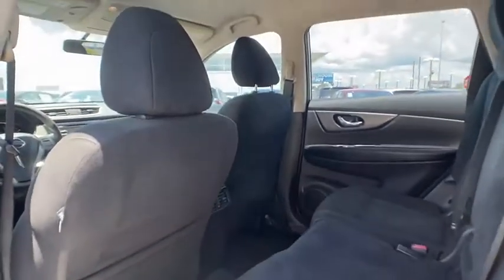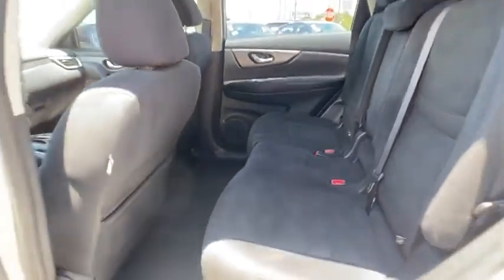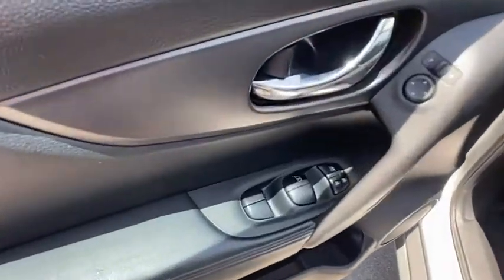Traction control, stability control, daytime running lights, engine immobilizer, driver illuminated vanity mirror, 4-wheel disc brakes, FWD.